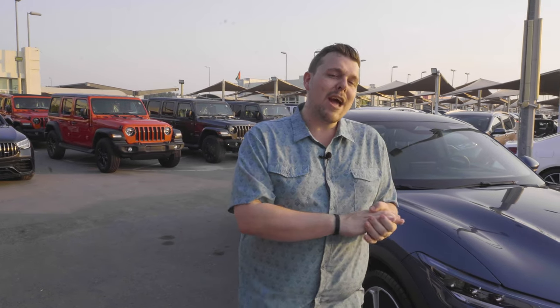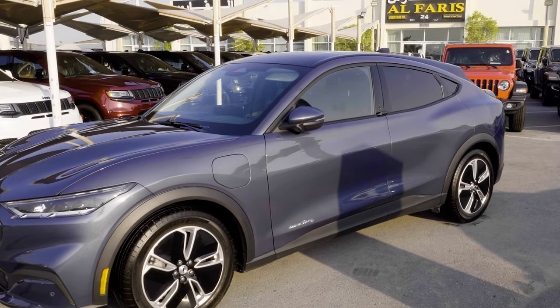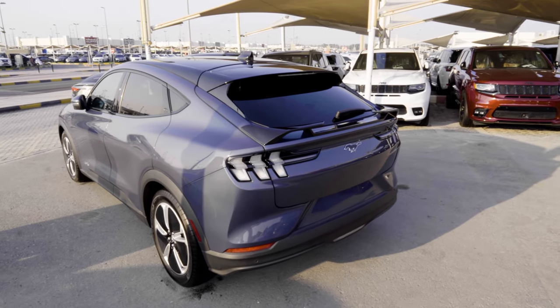Did you know there is an all-electric Ford Mustang, and there's one for sale right now on Debizzle? Here it is — it doesn't look like a Mustang at all, does it? It's actually a four-door coupe SUV.